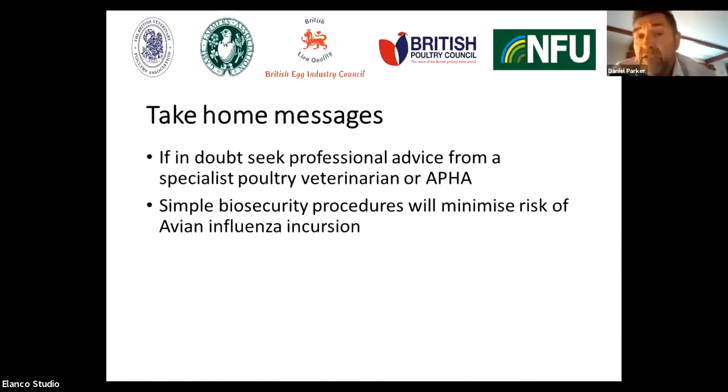A couple of take-home messages from my presentation: firstly, if you're in doubt regarding any clinical signs in your birds, seek professional help from a specialist poultry veterinarian or the Animal Plant and Health Agency. Simple biosecurity measures will minimise the risk of avian influenza incursion onto site. Thank you for your attention.